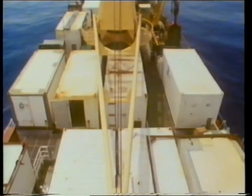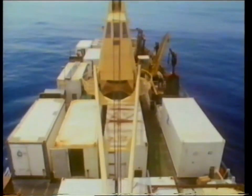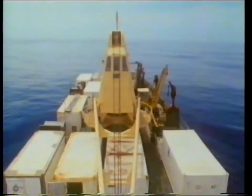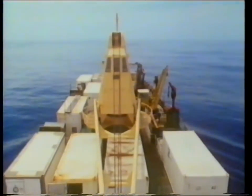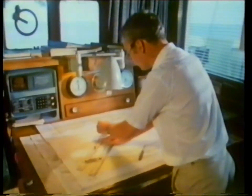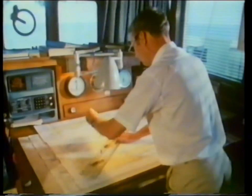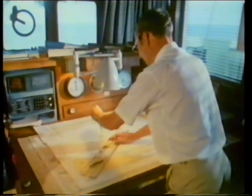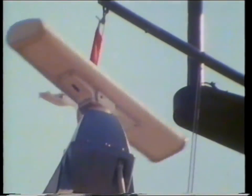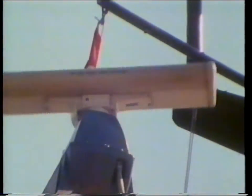The Dutch research vessel Tyro played an important role in the Snellius II expedition. For this purpose the vessel had been equipped with a number of laboratory containers that could be exchanged whenever research activities required it. Topographic and geological research of oceans and deep seas is far more difficult than research on land — exact positioning is of course a prerequisite. Nowadays a high degree of accuracy can be achieved by means of several modern navigational methods.